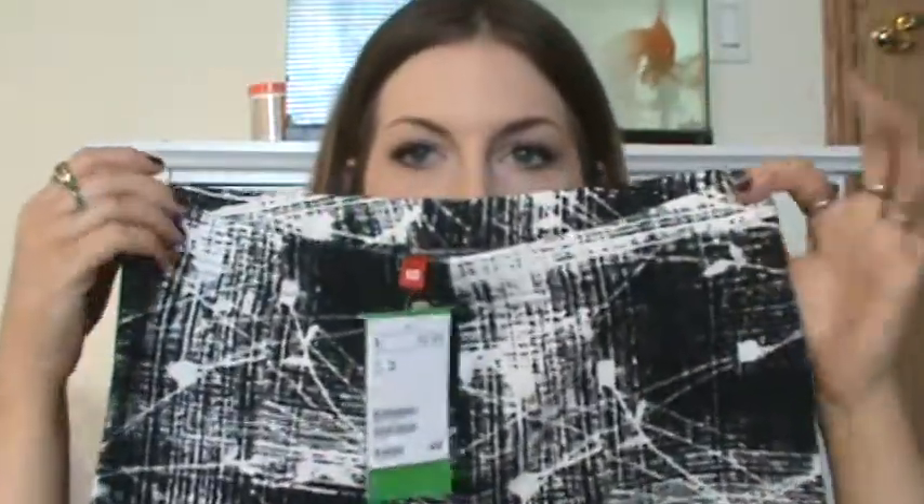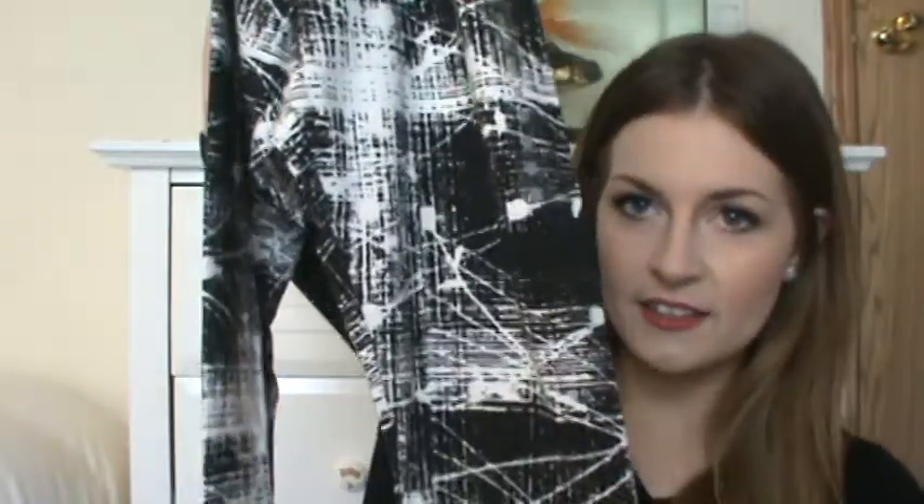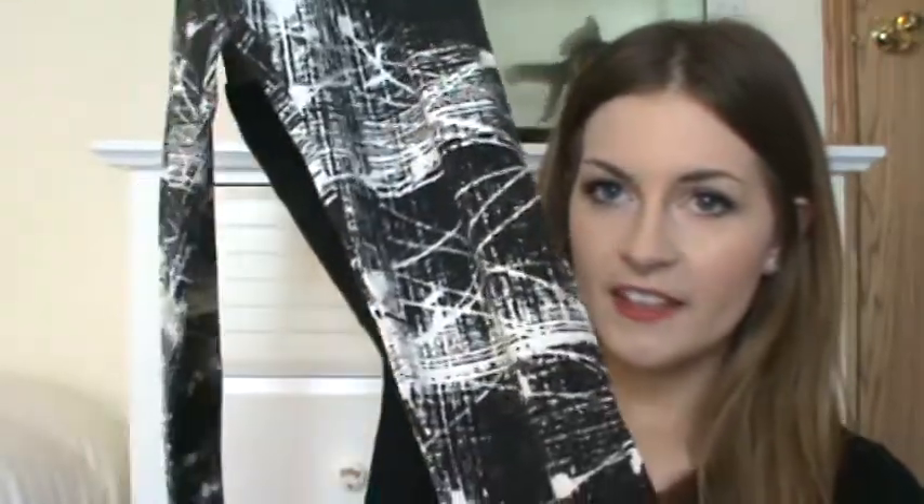I also got leggings from H&M for $12.95. They had these really colorful pixelated leggings that I wasn't sure about, but then I saw these ones and I thought I'd definitely wear these. I got them in a size 10. They have a really fun, weird print — if you wear them with the right outfit they'll look really good. I really like them.